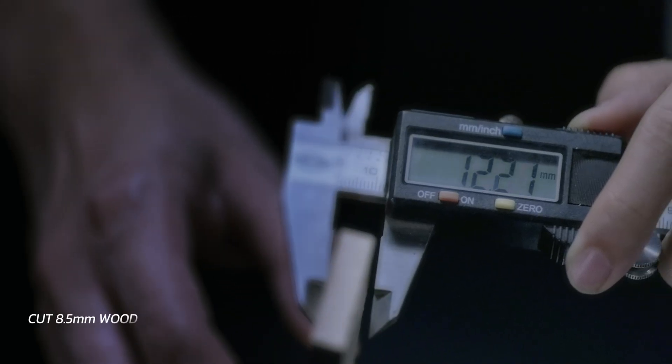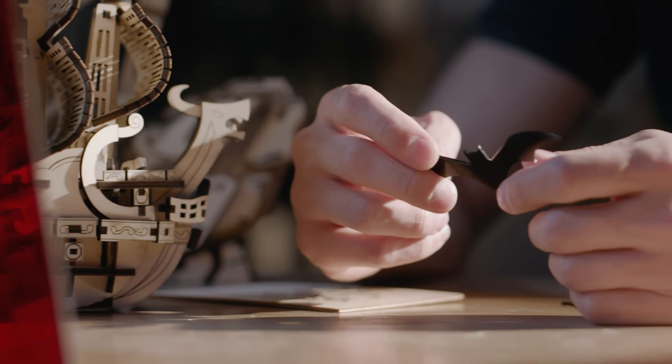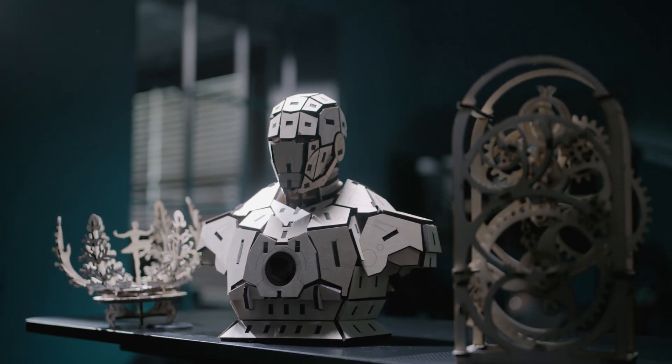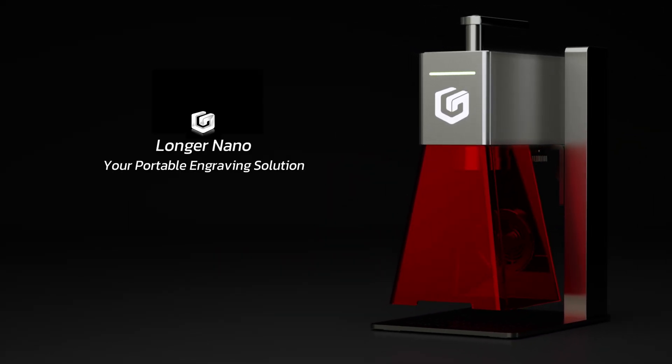Nano Pro effortlessly cuts through 8.5 mm wooden boards, showcasing the perfect blend of power and portability. Longer Nano — your portable engraving solution.